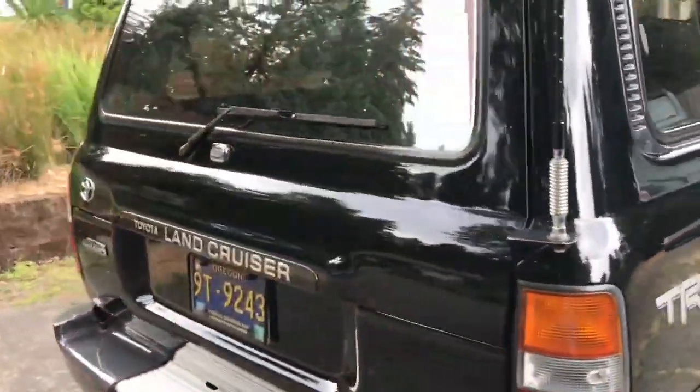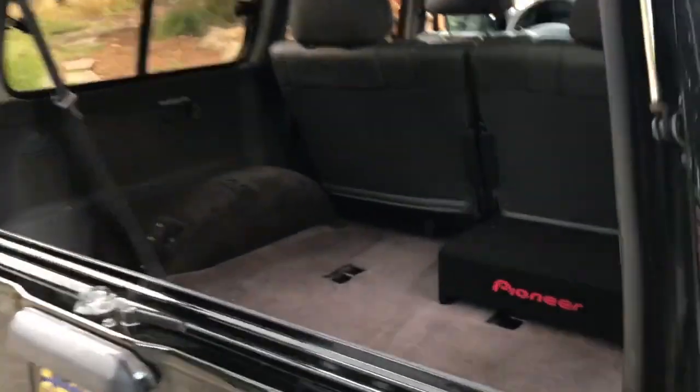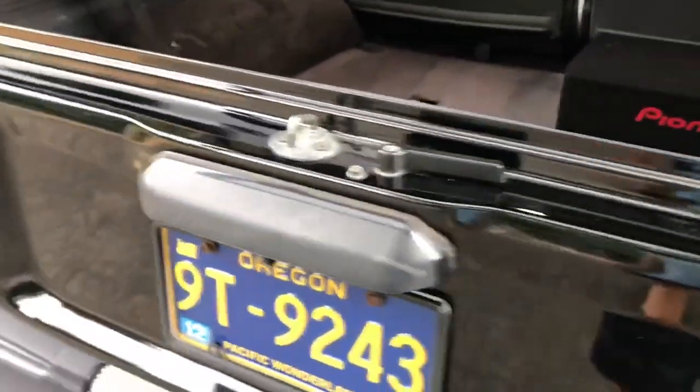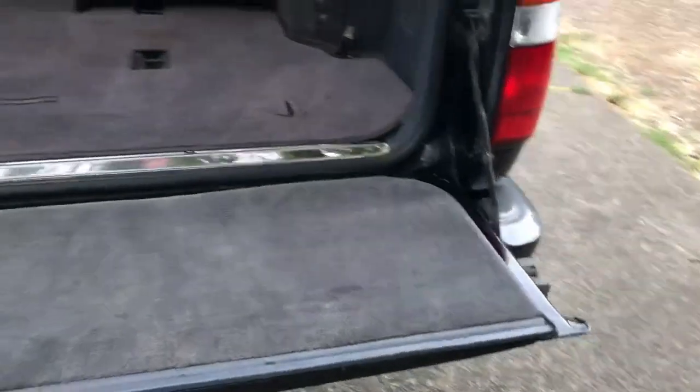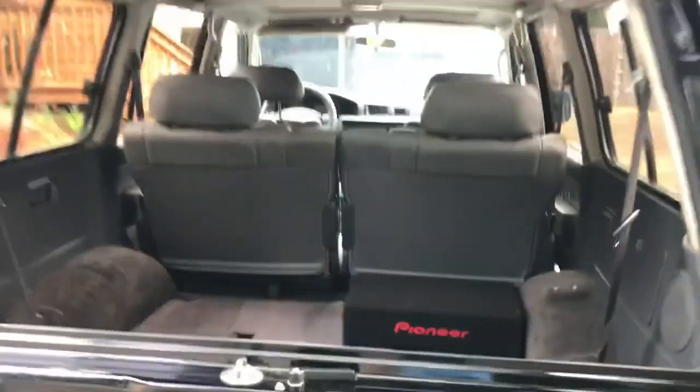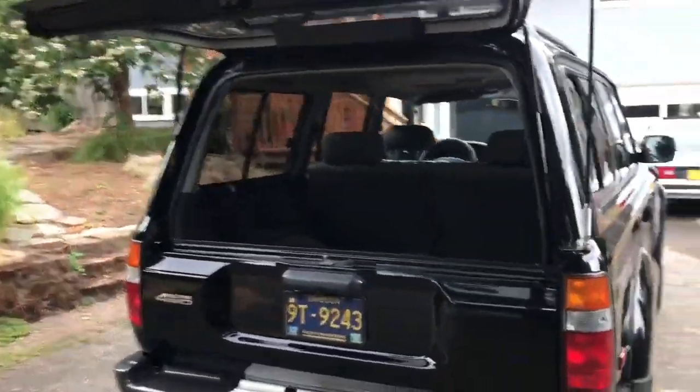BFGoodrich KO2s, 295/75 on 16s — that's about a 34 and a half inch size, like 33 and a half inches. It's the biggest size you can fit on stock. Here's the Pioneer sub — it's got a 10-inch 750-watt, 5-channel, so it goes to the speakers and to the sub. There's also a Pioneer in-dash double-DIN with a backup cam, which makes it feel really modern. Great space back here. Tons of storage — we load all sorts of stuff back here. Got the antenna for the CB radio, which goes into the center console.